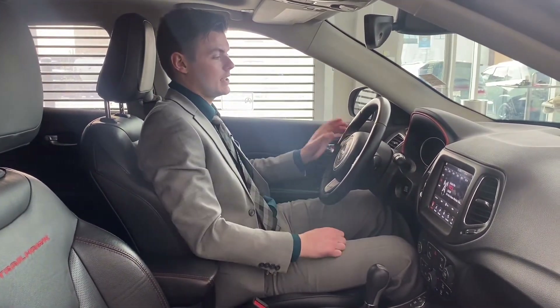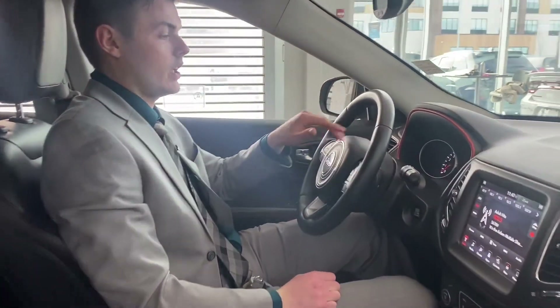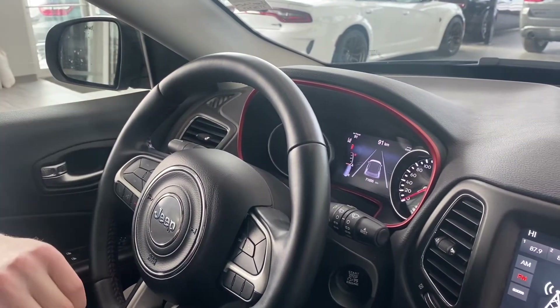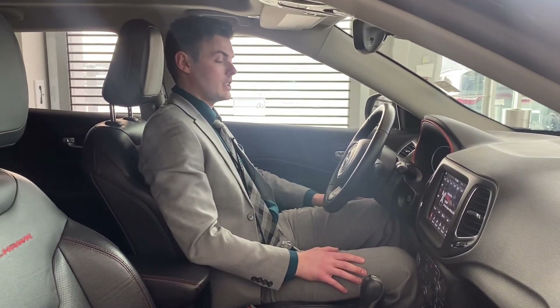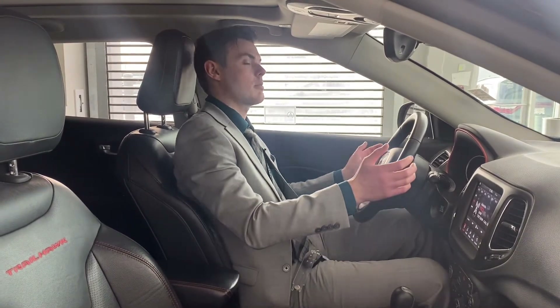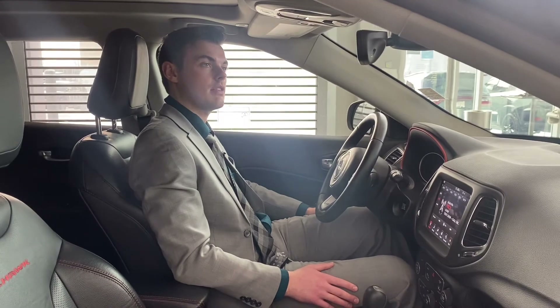This vehicle also has a pretty cool 7-inch in-color cluster display. What it's showing right now is the lane departure feature — that's great for road trips when you're getting a little tired and the wheel's moving off the road a little bit. It pulls you back on. It's not meant to drive for you, but it is meant to keep you safe out on the road.